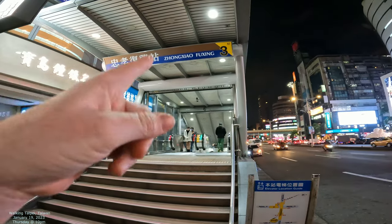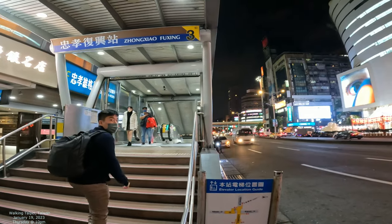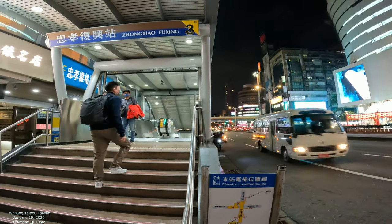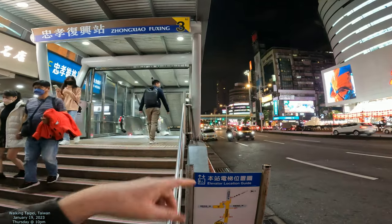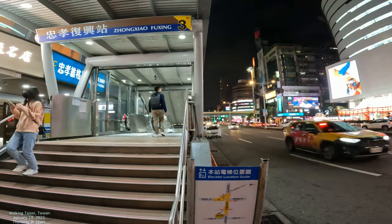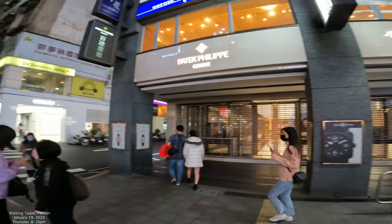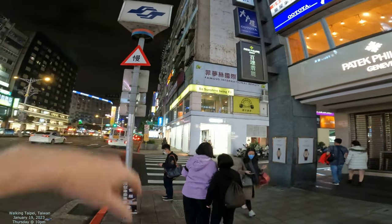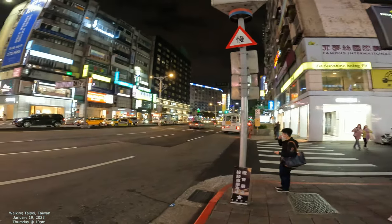Okay, this is called Zhangxiao Fuxing. I think it's like near Zhangxiao East, more or less.